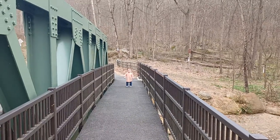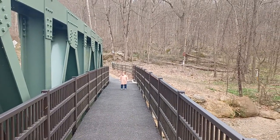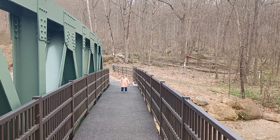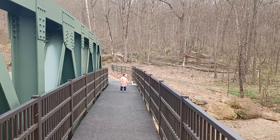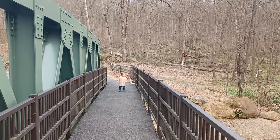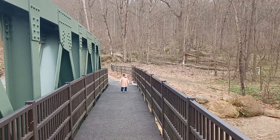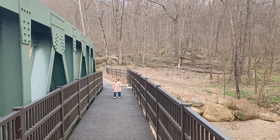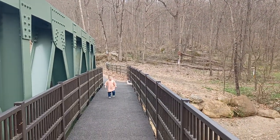Here we are at one of my all-time favorite locations, the Point Mountain Bridge. It's your first time here. My first hike, when I was three years old, ended right here. We walked from my grandfather's house, up there on Changewater Mountain area, to right here. A lot of history right here.